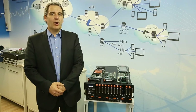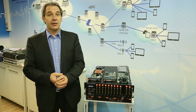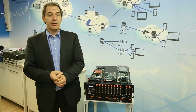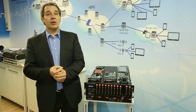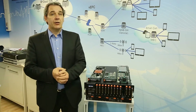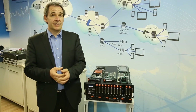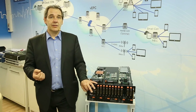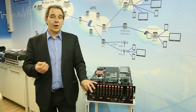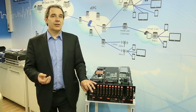While the promises and capabilities that mobile edge computing holds are really exciting, and it is a clear trend in the industry, there are some limitations because there are restrictions on how much NFV compute capability you can integrate with access level devices.